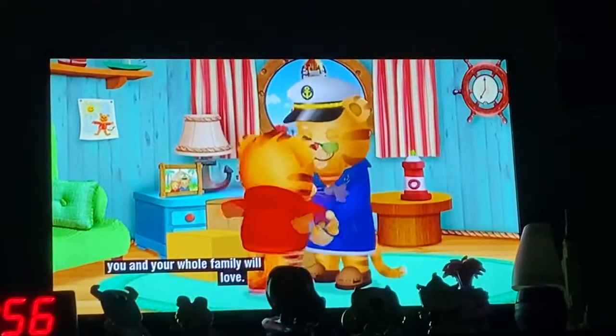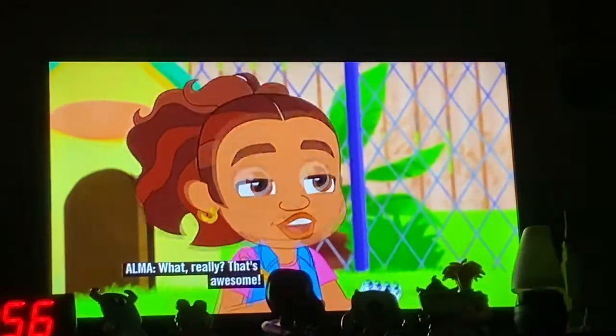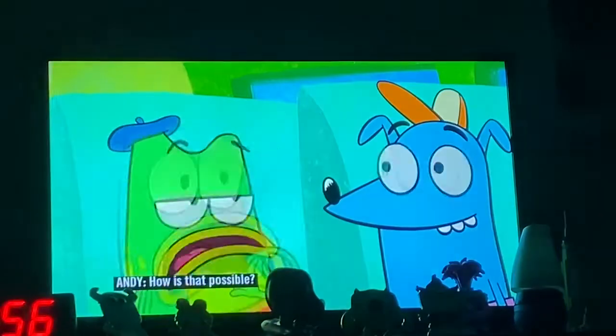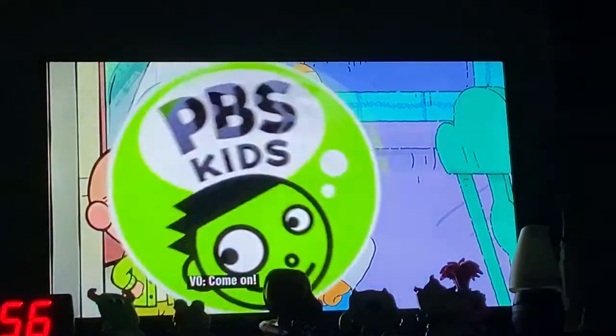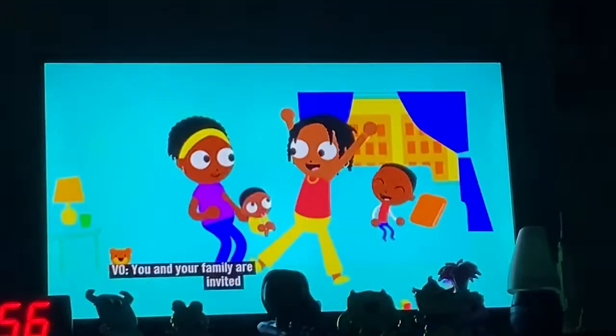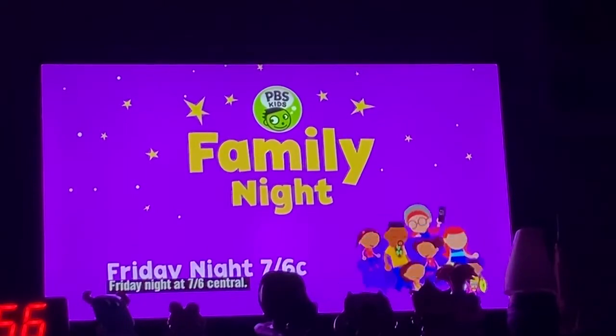On Friday nights, PBS Kids has a show for you and your whole family! That is so interesting! What? Really? That's awesome! How is that possible? I want to come too! Come on, let's do it! You and your family are invited to PBS Kids Family Night — Friday night at 7, 6 Central!